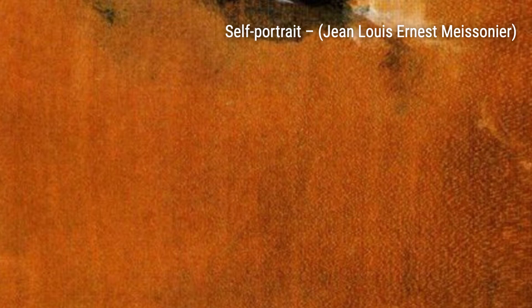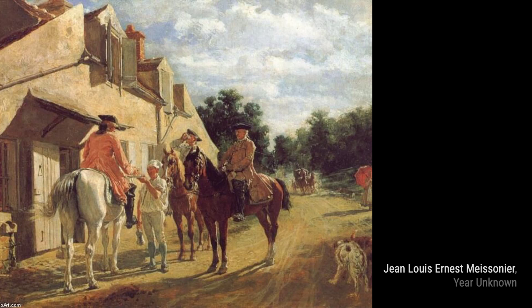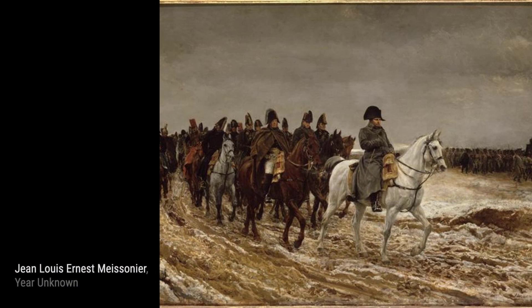Finally, we have Olives in Antibes. Meissonier takes a departure from his military themes and presents us with a peaceful and idyllic scene, capturing the beauty of nature in a simple yet captivating way.